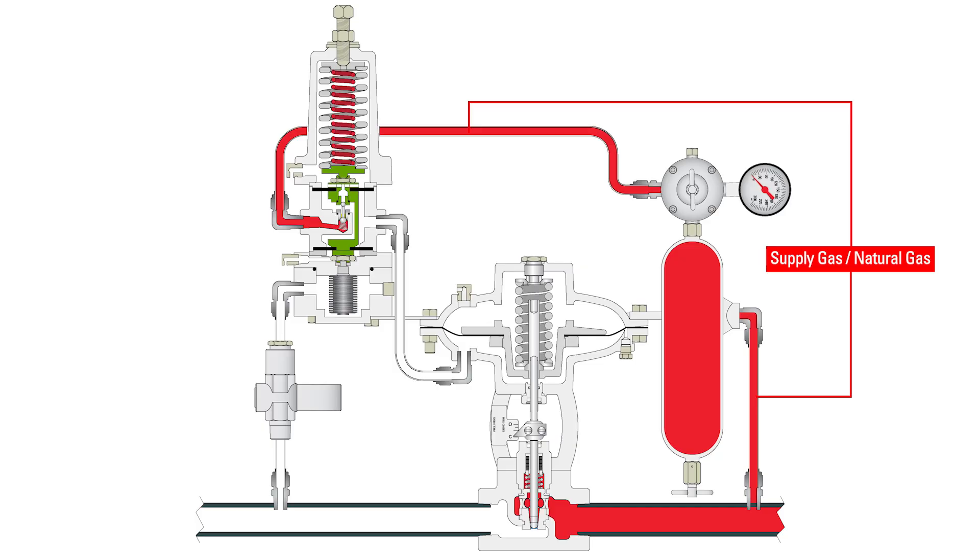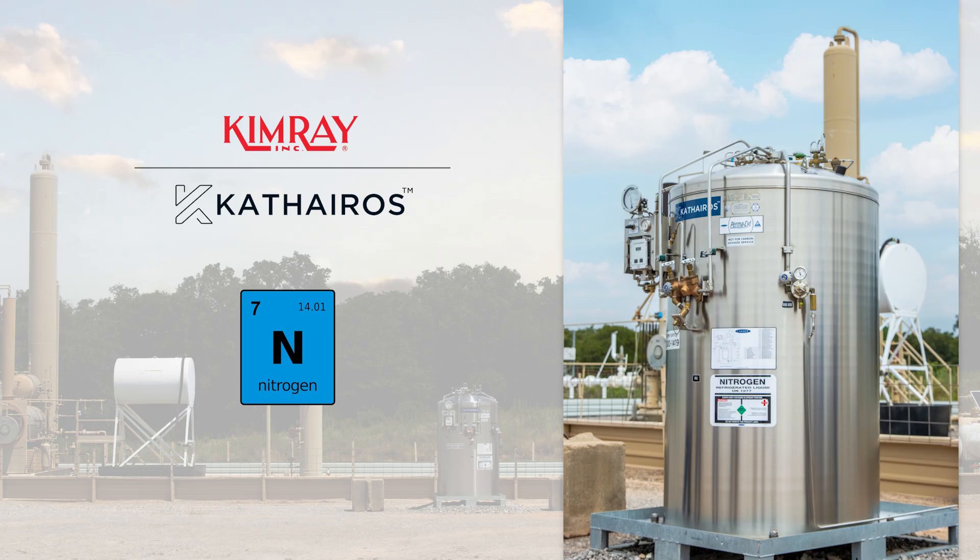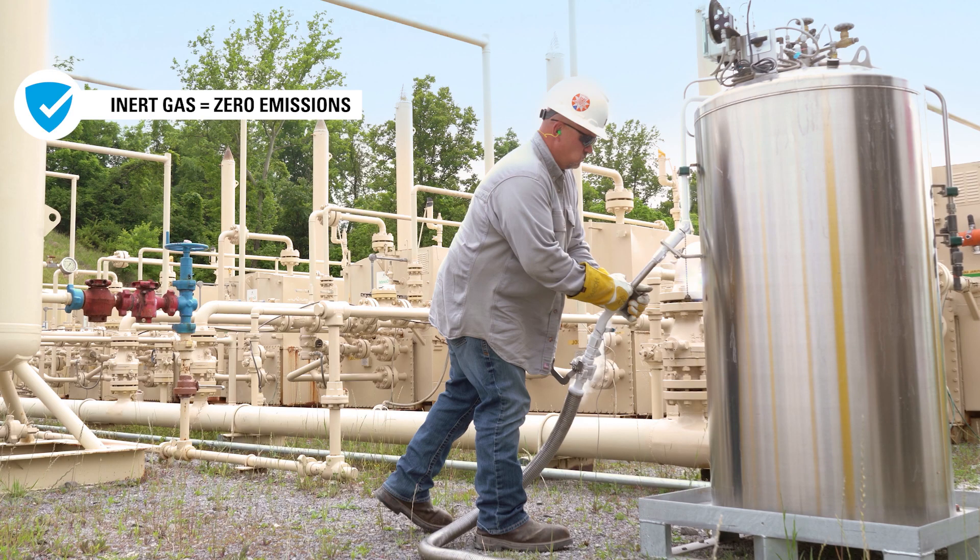The good news is, it's not as challenging as you would think to make your high pressure control valve package emission free. Rather than using supply gas from your production vessel for the pressure pilot, use an outside pneumatic supply source, like compressed liquid nitrogen. Our partner, Catheros, provides an ample supply of nitrogen while requiring no outside power source. Because nitrogen is an inert gas, it can be used to power pneumatic valves and controllers while releasing zero methane emissions while they vent.